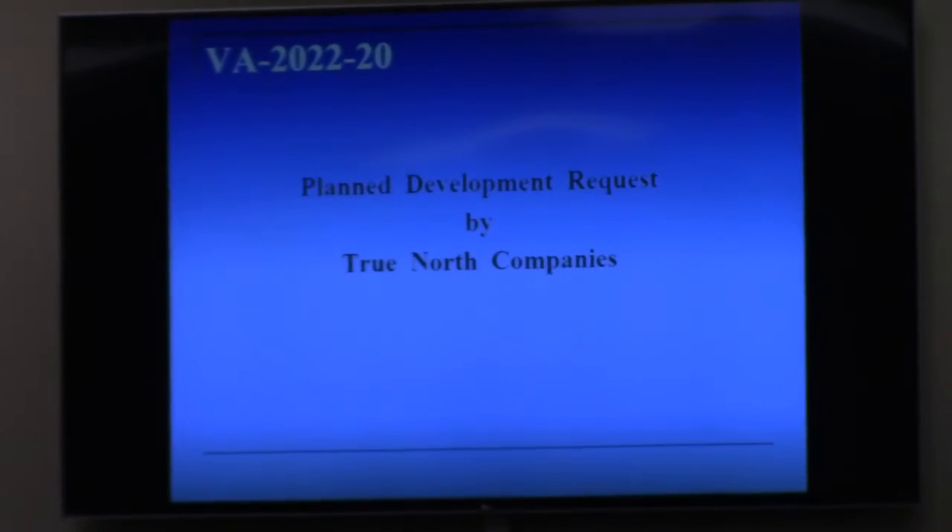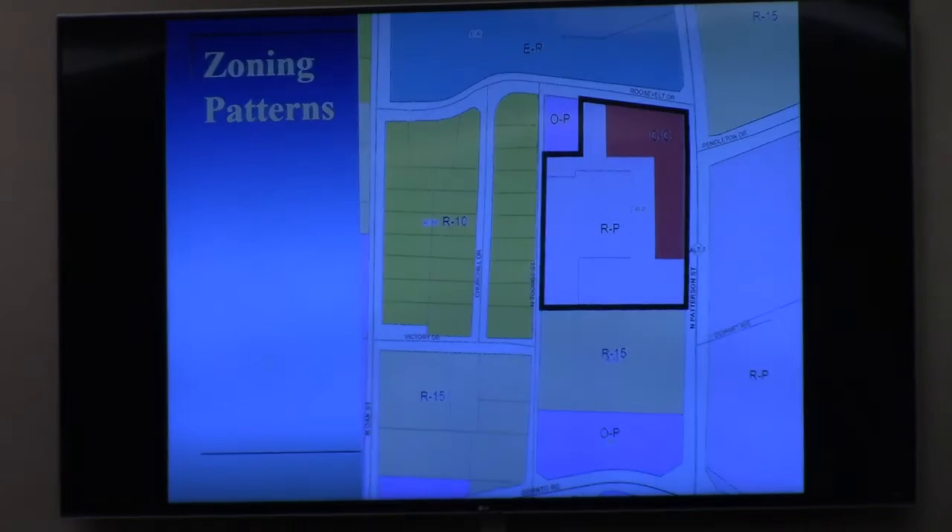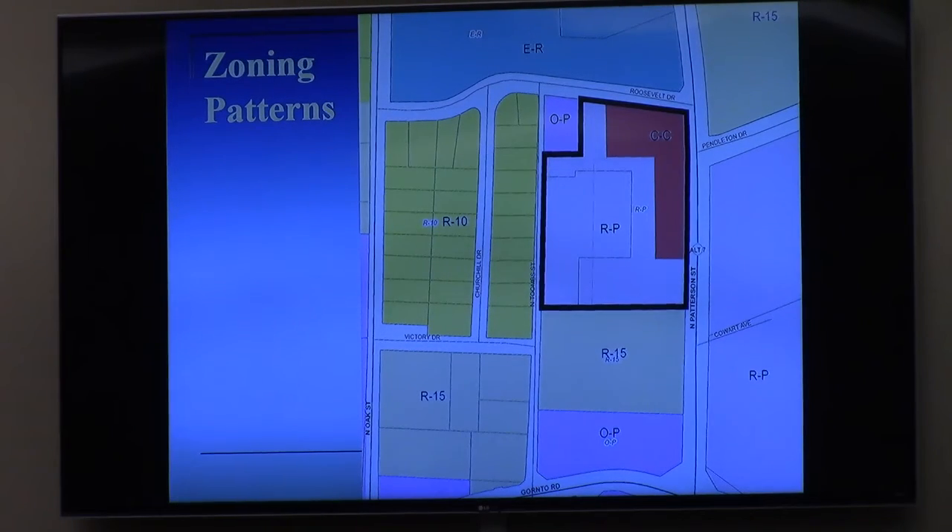Madam Chairman, this for me is a plan to develop a request that we've been waiting for a while. The property we know affectionately as 2320 North Patterson has an interesting history that has spanned 15 plus years. The property is currently split-zoned between RP, RP conditional, and CC conditional — the pattern that you see on the map on the screen.